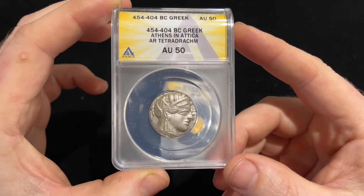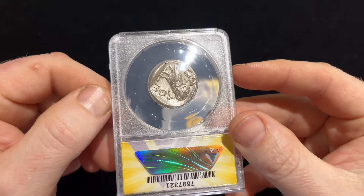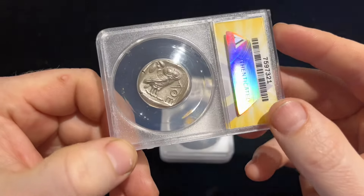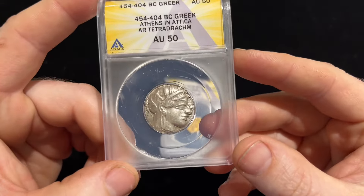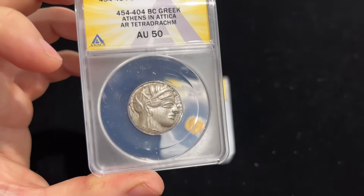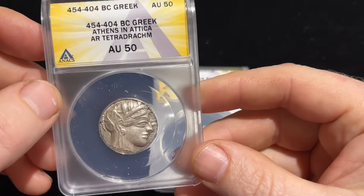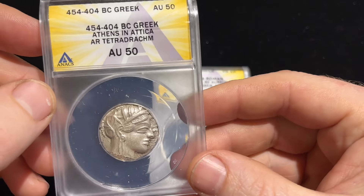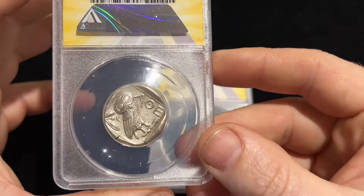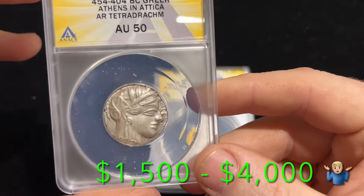It's graded AU50, which I would assume is a pretty good grade. This was in such nice shape when I got it that I was a bit hesitant — I was worried it was fake. But it is an actual coin. I bought it in London actually, when I was on vacation. In fact, three of these four coins came from London.